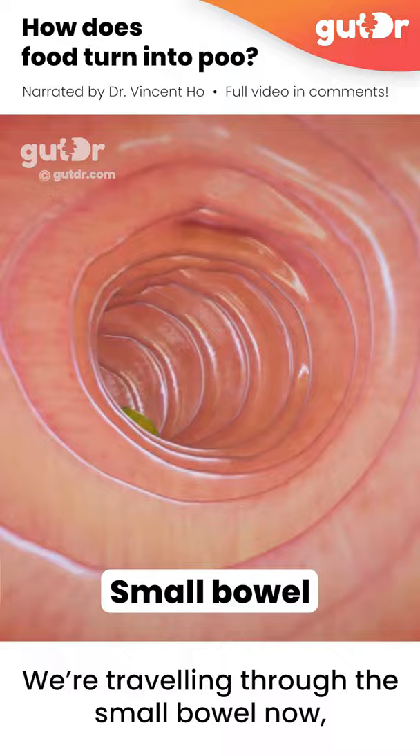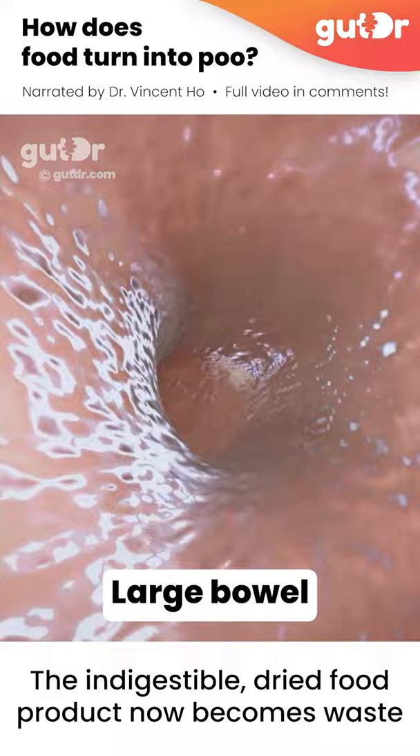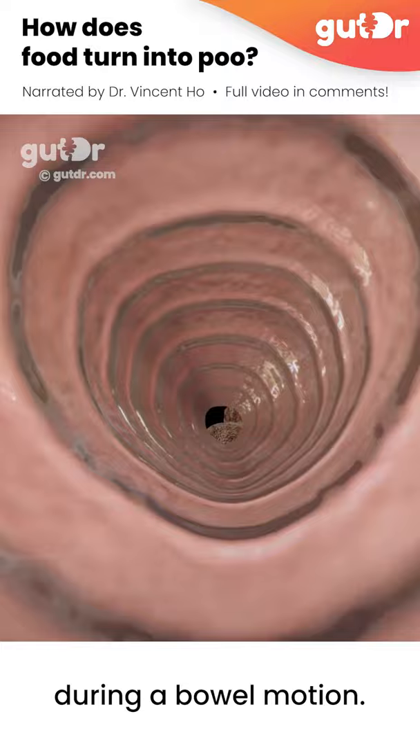Any food that is not digested by the small bowel, such as fibre, enters a large bowel or colon. The indigestible dried food product now becomes waste and is ready to leave the body as poo during a bowel motion.